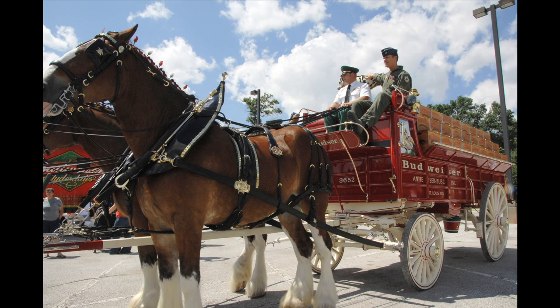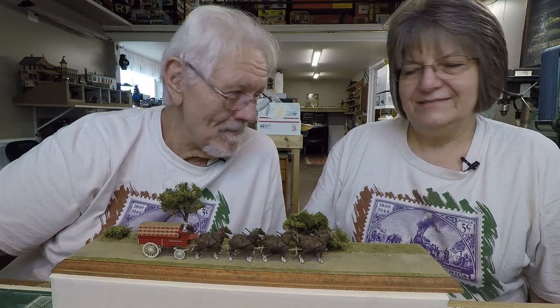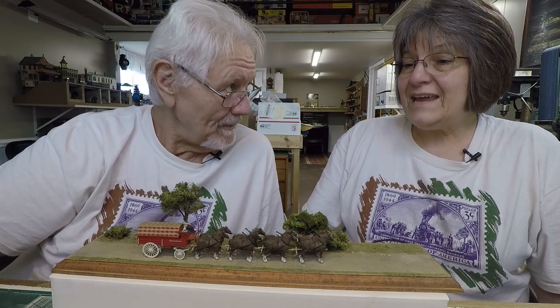I just built this — I had a billboard over here, but for a circus. It's the Budweiser Clydesdale hitch. Isn't that neat? Everyone loves the Budweiser — even people who don't like Budweiser like the Clydesdales. If you've ever seen the actual hitch, it's just so incredible to see. I saw it at a state fair one time.